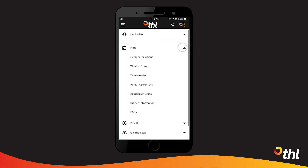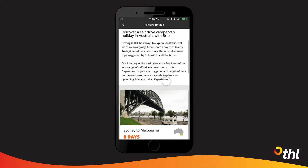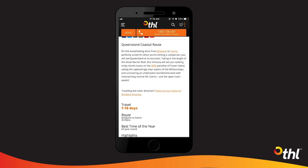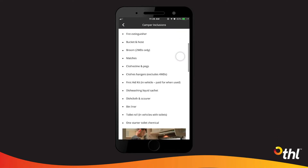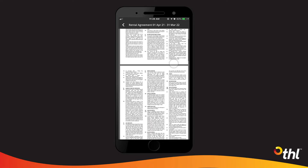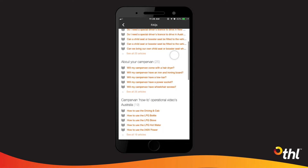The Plan section includes suggested itineraries and helpful tips around where to stay and getting ready before you hit the road. We've curated some of Australia's most popular touring routes, perfect for campervanning. We show you what's included in the camper and even give you a handy packing list. You can read the rental agreement ahead of your arrival, check out the roads you can and can't travel on, and read the handy FAQs.